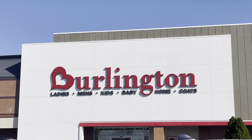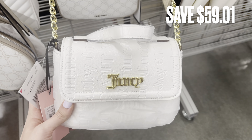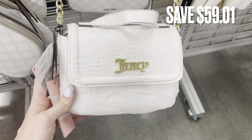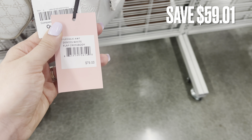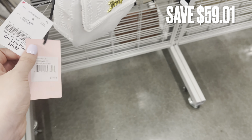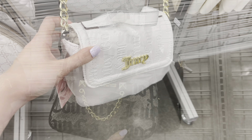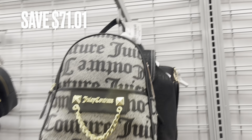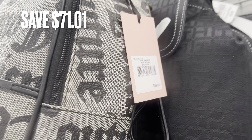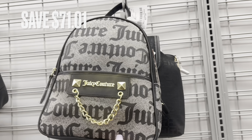Next we're going to be stopping at Burlington's to see what Juicy Couture I can find. Starting in the purse section, I found this really cute crossbody bag — it's just white and a smaller size. It retails for $78 and it was $19.99, so that's a savings of $59.01. Next I found this backpack — it was only $27.99 here at Burlington's and retails for around $99, which is a savings of $71.01.